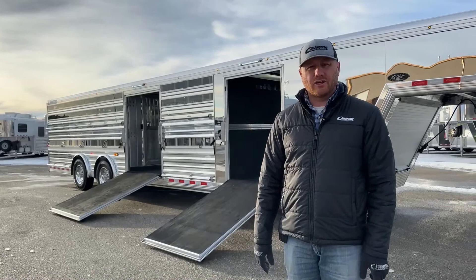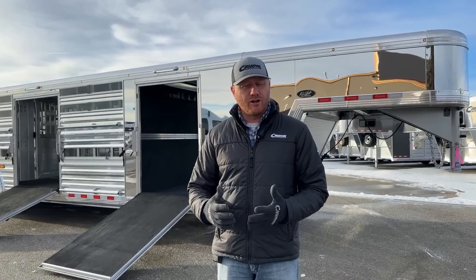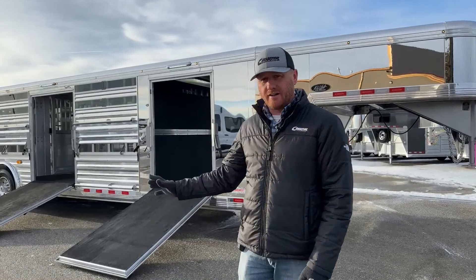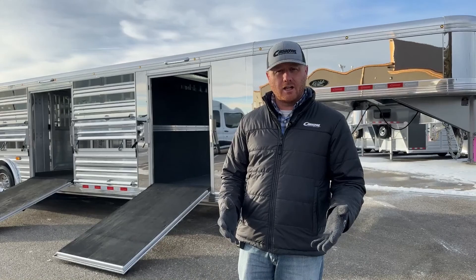These air ride cattle trailers have evolved quite a bit over the years from where we started out with the 28-foot with one traveling gate, one fixed gate, and a four-foot front tack. We really won't put any trailers like this in inventory unless it has that air ride suspension. It's got a ton of options, but we want to show everything to you and how awesome this trailer is set up for you to actually go enjoy and use.